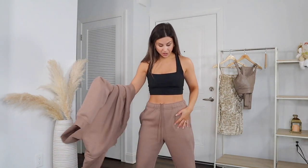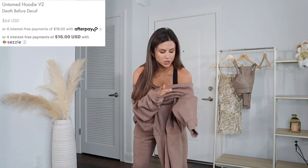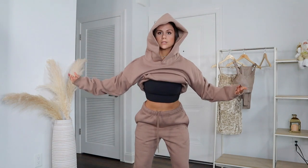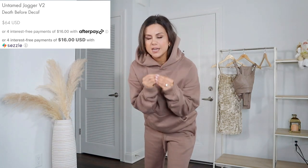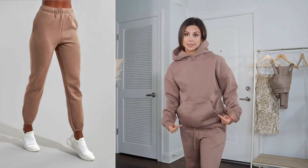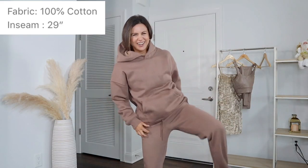Alright, we're trying on a jogger set — this is the Untamed Jogger V2 with the Untamed Hoodie V2, both in the color Death Before Decaf, because I would literally rather die before drinking decaf. Got these both in a size small. First impression right off the bat: these are not stretchy at all. They're really thick. The lining is a really nice soft plush whereas the outside feels like your basic cotton. You can't really stretch through it, so I wouldn't size down. I think this is the kind of jogger set that is just made to keep warm — if you're going outside or trying to cozy up and stay toasty, this will keep you nice and cozy. Everything about this is just meant to keep you insulated, but in terms of being able to stretch out, not really.